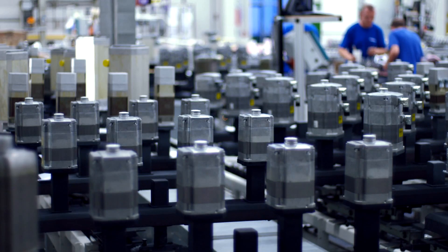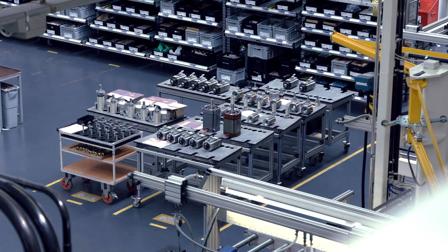Our goal is to manufacture 600,000 motors per year to ensure a cost-effective production. This means using intelligent automation solutions.